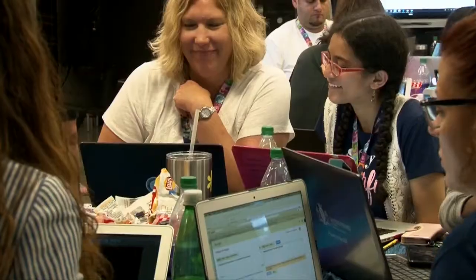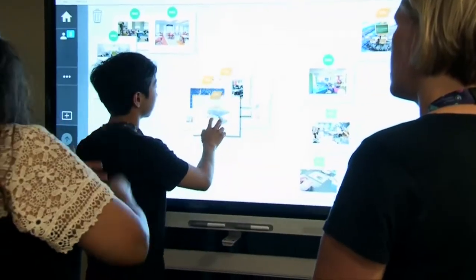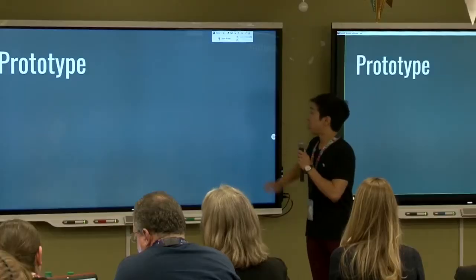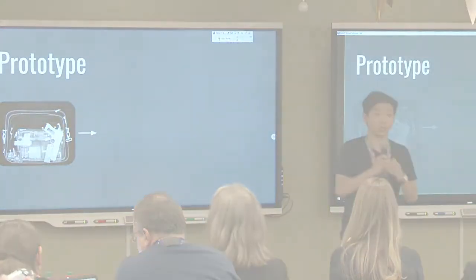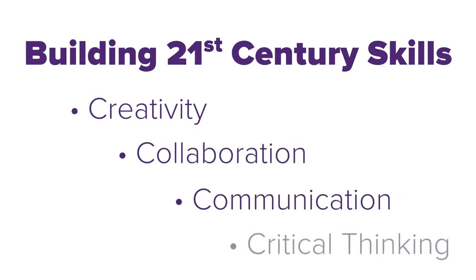Inspiring the next generation of innovators is no easy task. What if there is a simpler way to share design-based thinking and to drive hands-on innovation with your students? The Global Conrad Challenge competition enables high school students to develop important 21st century skills while solving real-world problems in a variety of themed categories.